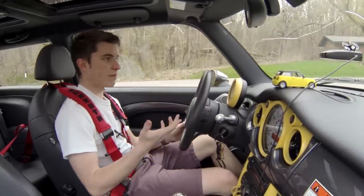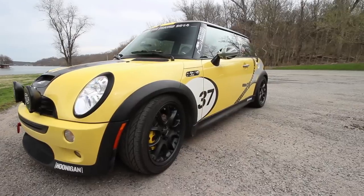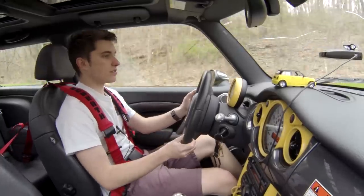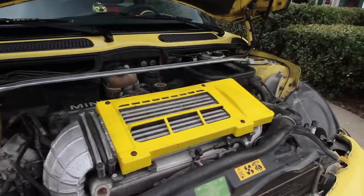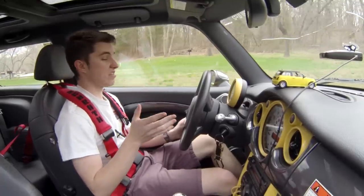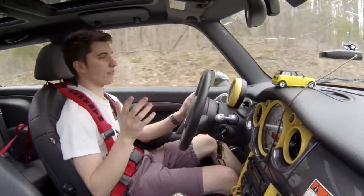Today I'm going to be reviewing Caleb's Mini Cooper — his 2005 R53 Mini Cooper S. As a lot of you guys know, it is the supercharged 1.6 liter. The R56 version has the turbocharger, and as much as I like turbos, I've driven this thing for a little while today and it is just perfect. I love this car.